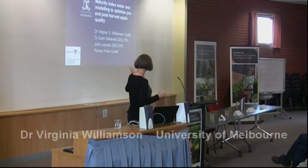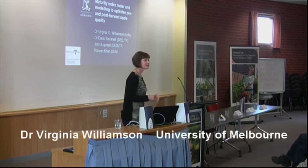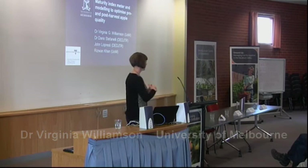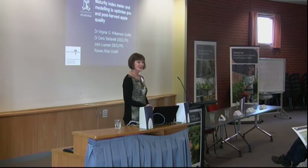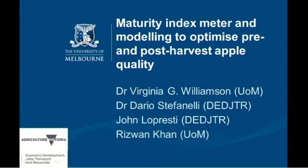I've also added Rizwan Khan, who's my master's student and is basically doing all the grunt work — though I'm doing the grunt work too — and this will be forming his master's project. Rizwan is actually from Pakistan and he works as a horticulturist there, advising apple growers on when to harvest. So it's kind of the perfect project for him.